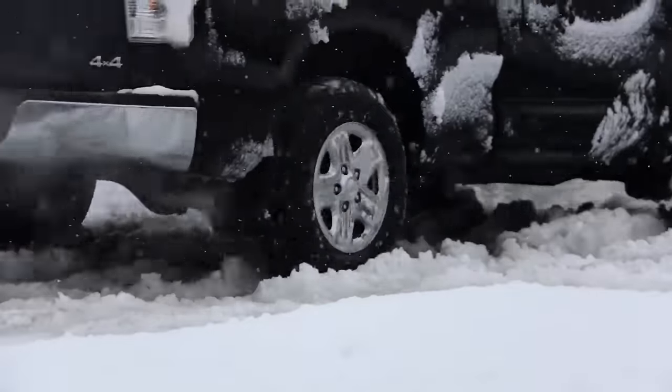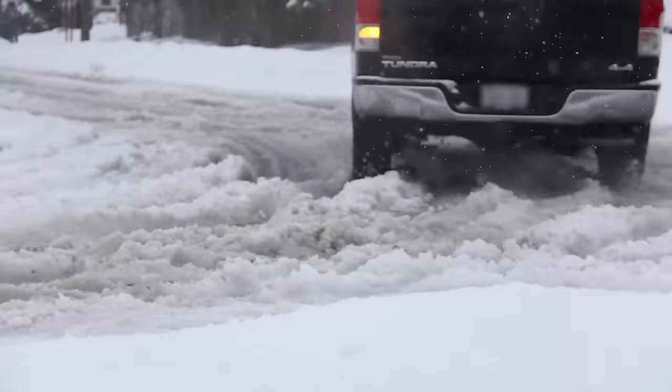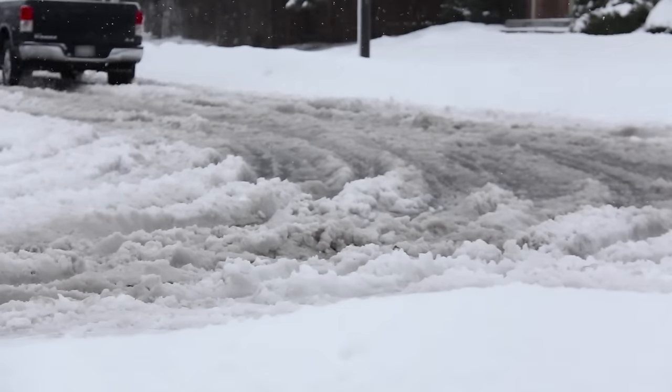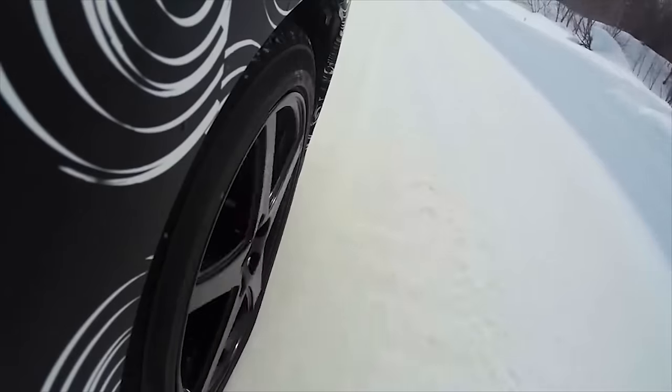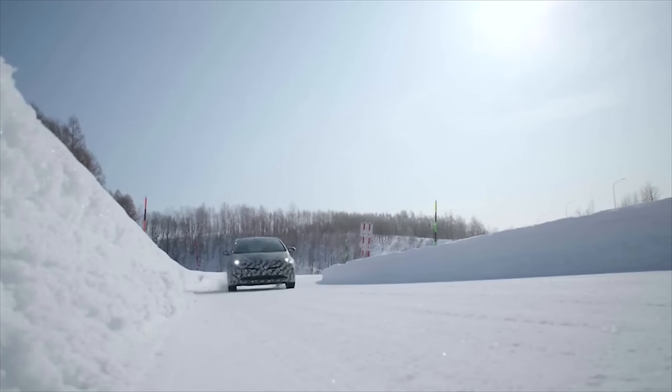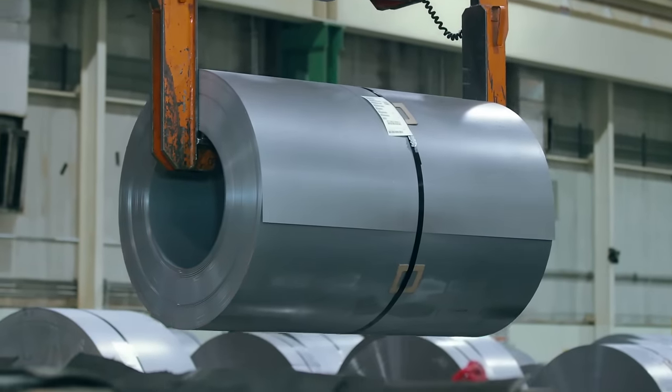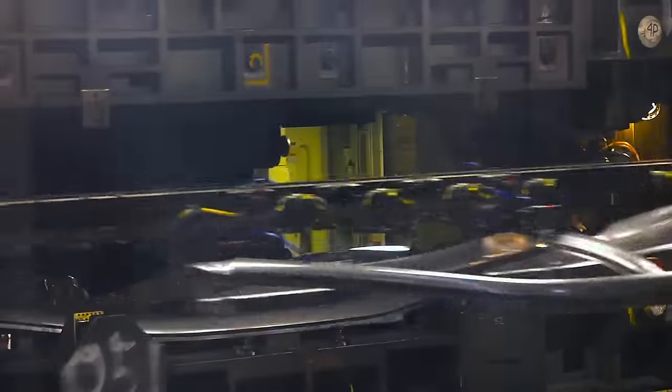Toyota vehicles are specifically engineered to prevent this sort of deterioration brought on by the harsh road conditions of the Canadian climate. Chemicals used to de-ice roads are especially harmful to vehicle bodies, so Toyota engineers work hard to battle corrosion right from the earliest stages of the manufacturing process.